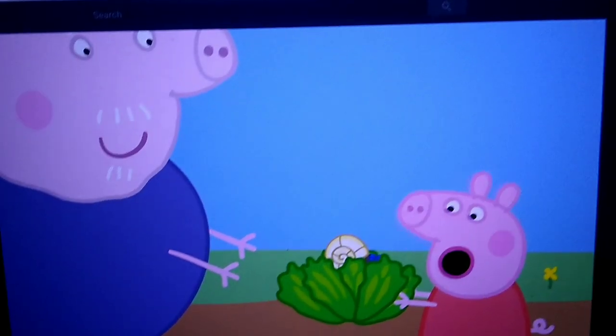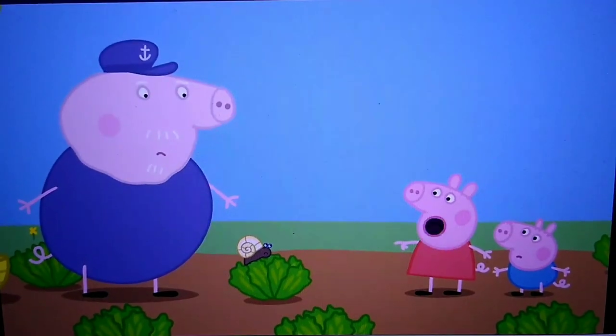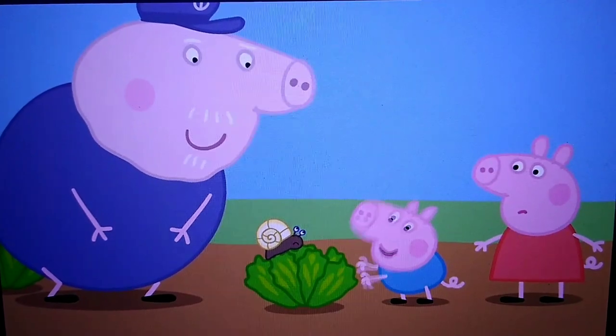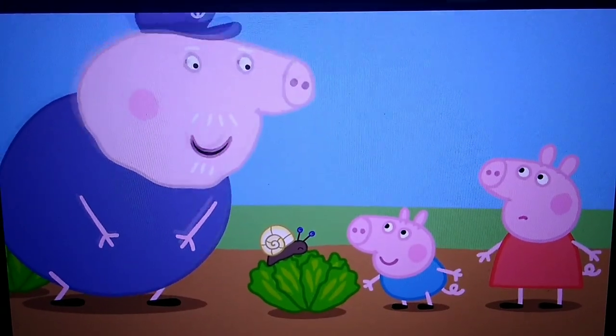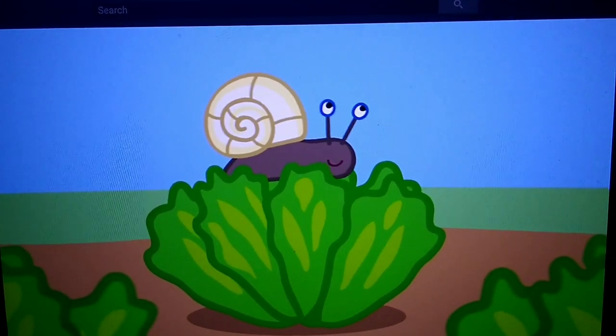Thank you, grandpa! Oh, what's that? There's a horrible monster on it! Monster! Oh, that's not a monster, it's just a little snail!